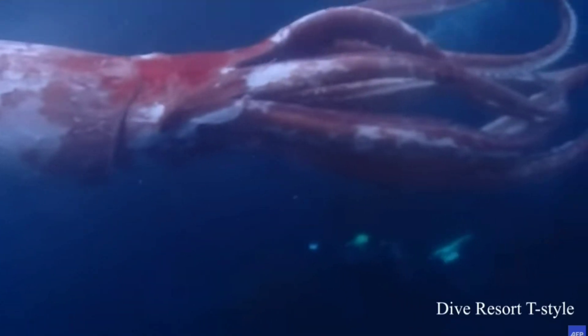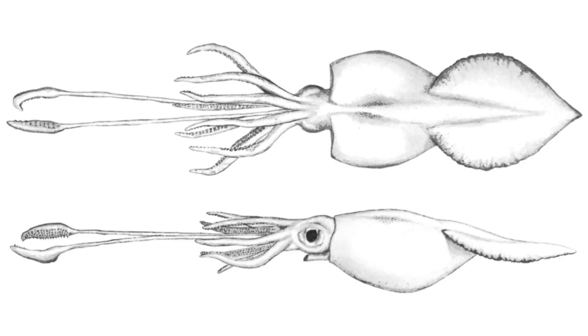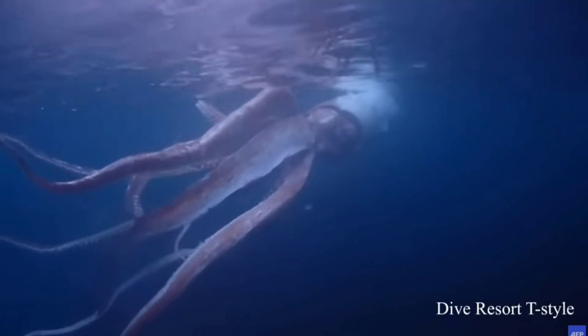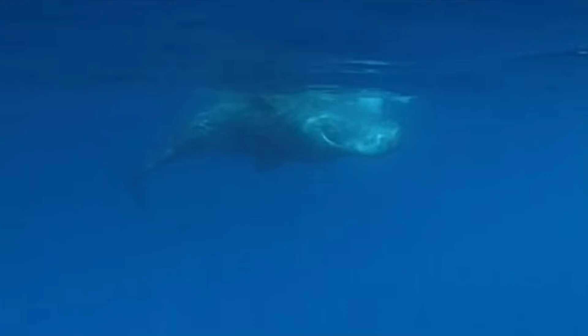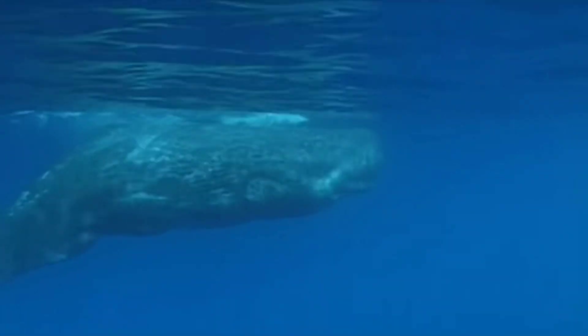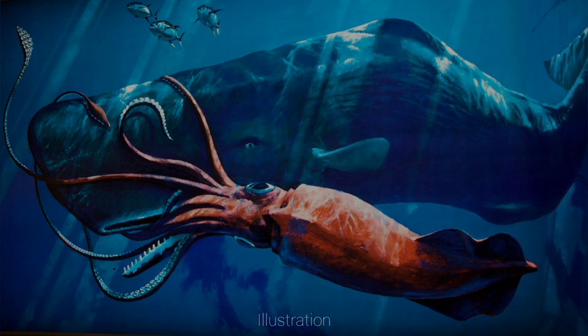Giant Squid are the largest of all cephalopods, reaching upwards of 12 metres long including their tentacles. Colossal Squid are the largest by mass and generally remain in Antarctic regions. Giant Squid are much more widespread around the world, and excluding each other, adults have very few natural predators, the most notable being sperm whales, which dive down from the surface to search for them presumably with echolocation. They're often seen covered in distinctive scars from their so-called battles with Giant Squid, although they have not yet been fully observed on the hunt.